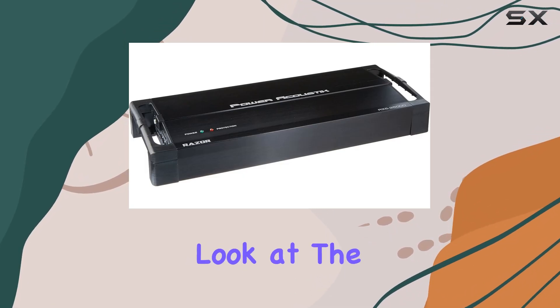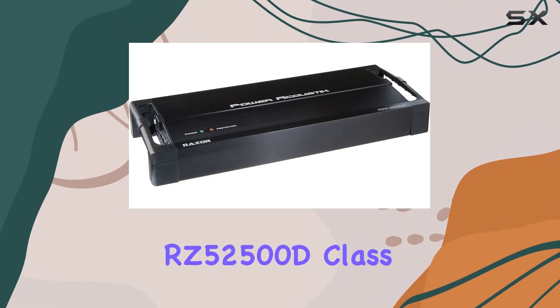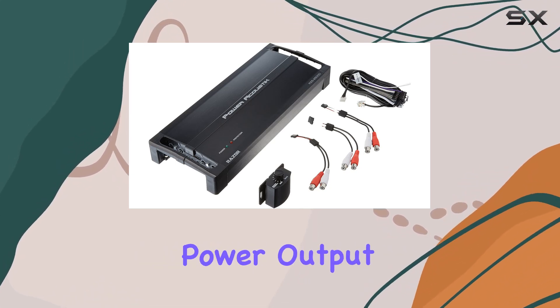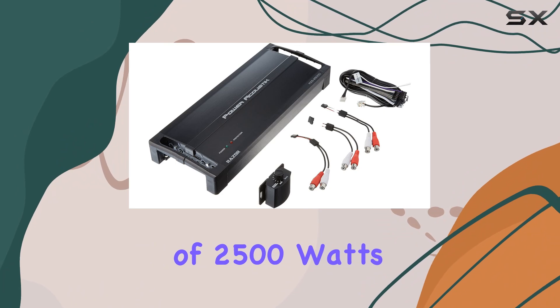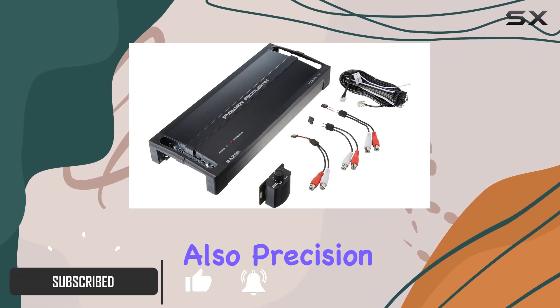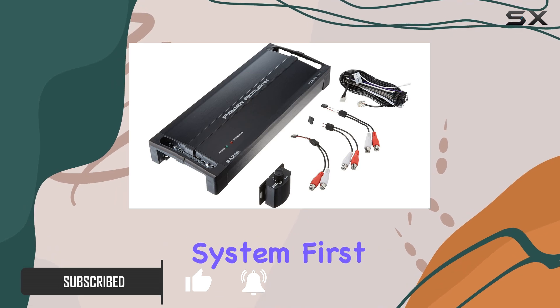Today, we're taking a closer look at the Power Acoustic RZ52500D Class D Amplifier, boasting a maximum power output of 2500 watts. This amplifier promises to deliver not just power but also precision in boosting your car's audio system.